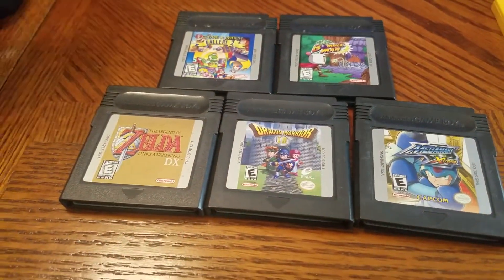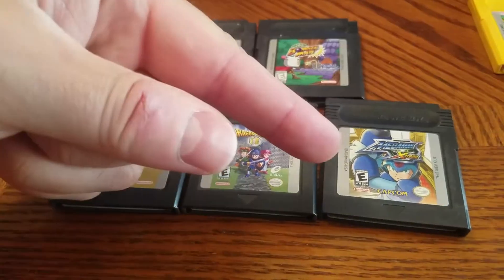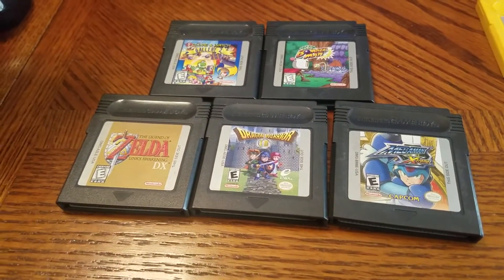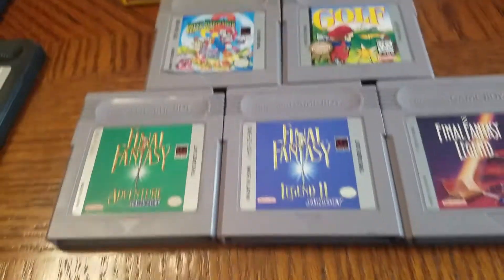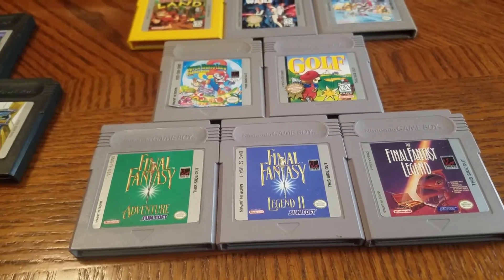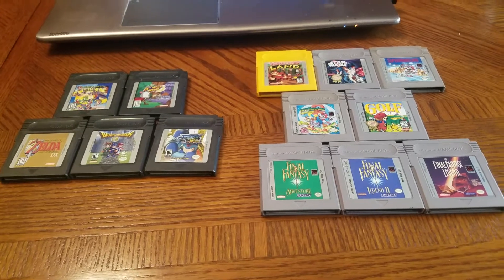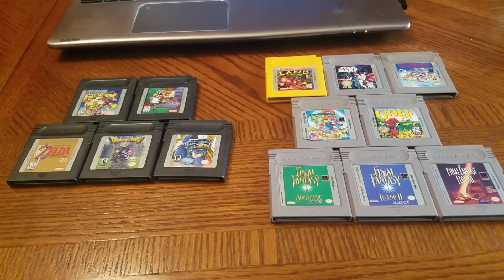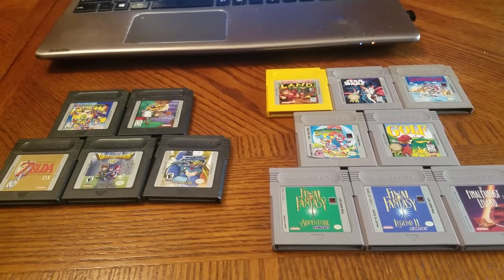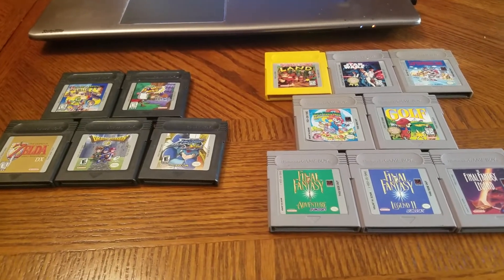Zelda DX, Dragon Warrior 1 and 2, and Mega Man Xtreme go for at least $10–$15 each. The three quality Final Fantasy titles go for about $10 each. I spent a little over $30 for all of this, and price-wise it's probably worth about $90 worth of GameBoy games. That's a very awesome pickup — I feel so special and self-congratulatory for finding a sweet deal on eBay.